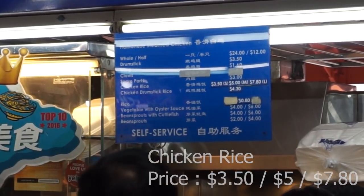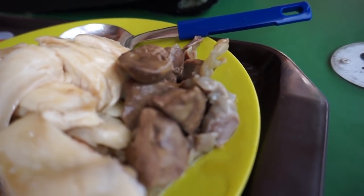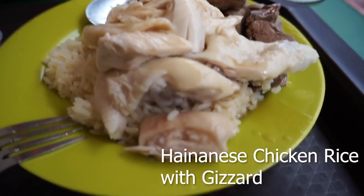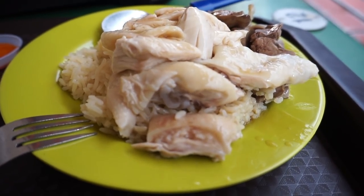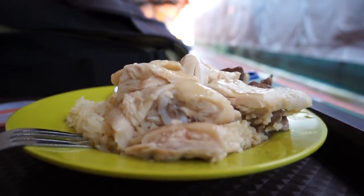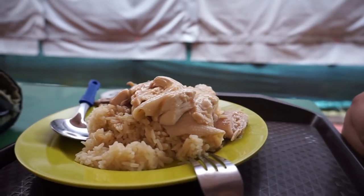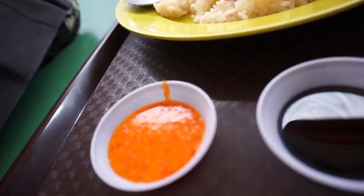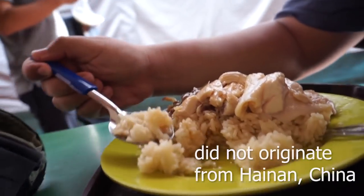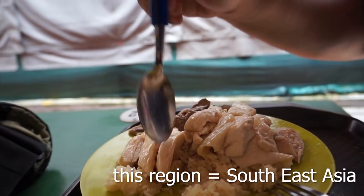This is one of the iconic dishes of Singapore. Even though other countries like Malaysia and Thailand also serve this dish, in Singapore people are very passionate about their chicken rice and people all around the island have their own favorite versions. This dish is Hainanese chicken rice, adapted from early Chinese immigrants originally from Hainan Province in southern China — and it is a dish that's uniquely from this Southeast Asian region.